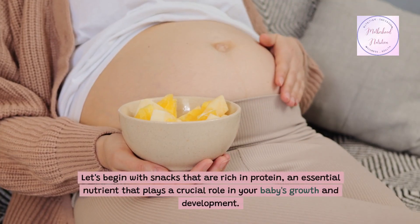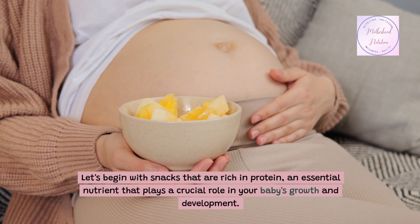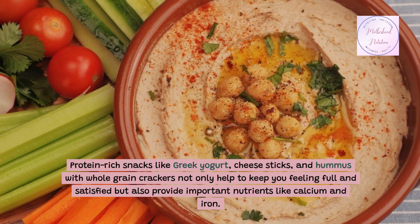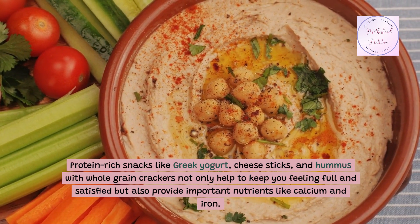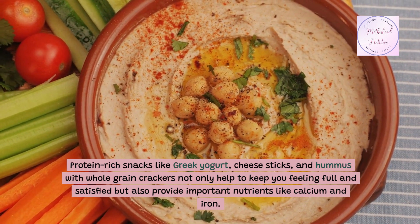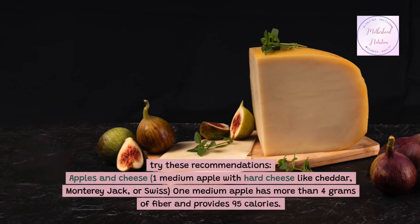Let's begin with snacks that are rich in protein, an essential nutrient that plays a crucial role in your baby's growth and development. Protein-rich snacks like Greek yogurt, cheese sticks, and hummus with whole grain crackers not only help to keep you feeling full and satisfied, but also provide important nutrients like calcium and iron. Try these recommendations.